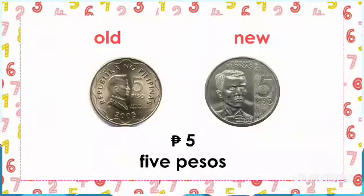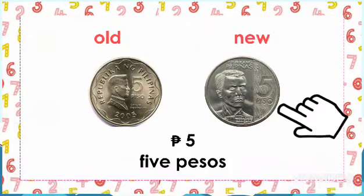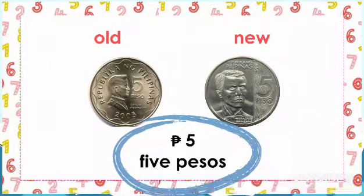Next is the 5 peso coin. This is the old 5 peso coin, and this one is the new 5 peso coin. And the value of it? 5 pesos.